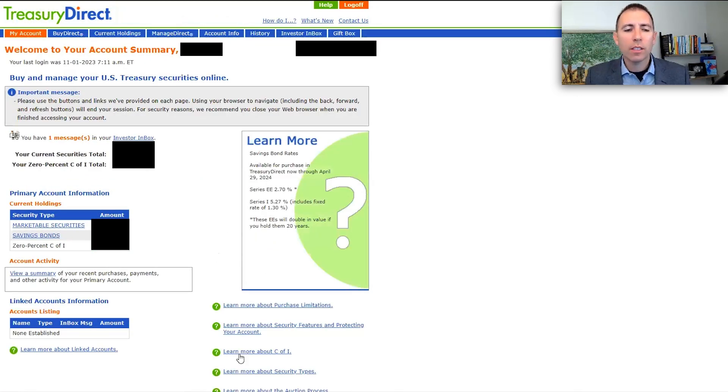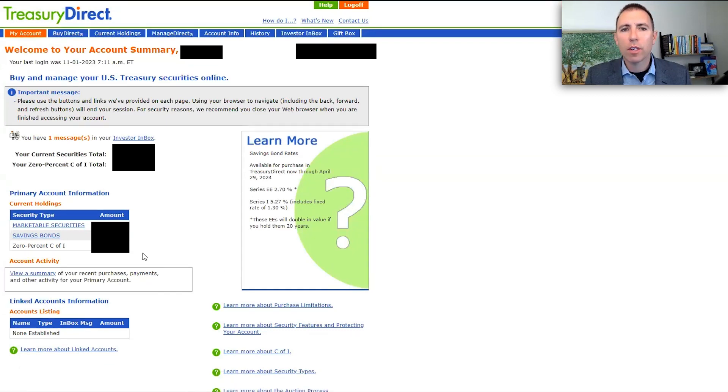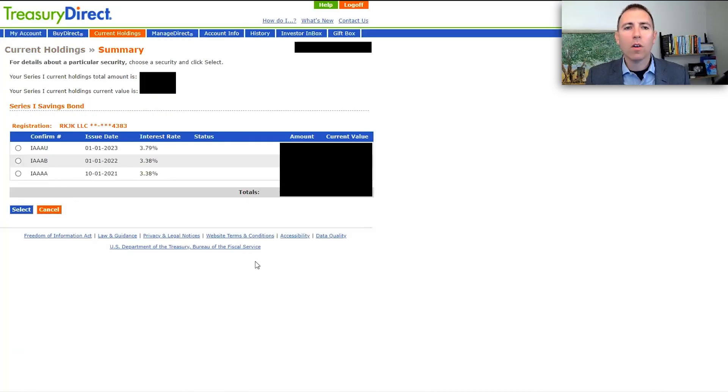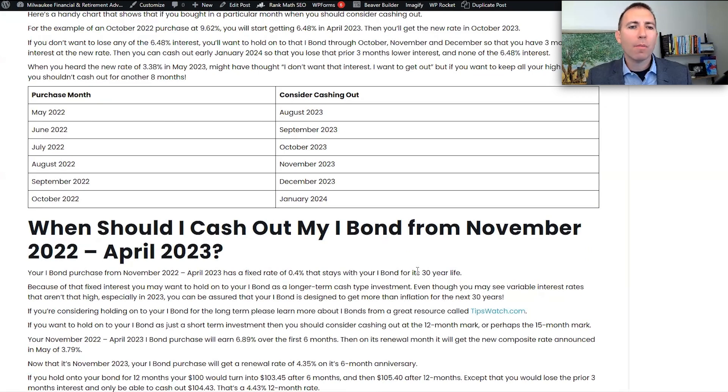Once logged in to TreasuryDirect, you'll see a listing of all your different treasury holdings. Go to savings bonds and click on your Series I savings bonds. It's going to list out all the different times you've bought iBonds. You can see purchases from October 2021, January 2022, and January 2023. You'll want to check these against the chart I have — linked in the comments — to see which iBonds you might consider cashing out if you have multiple purchases.